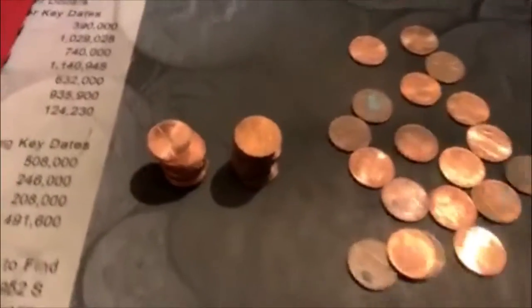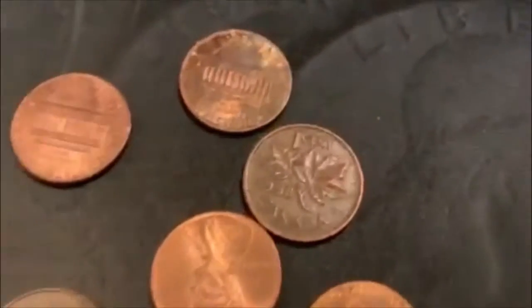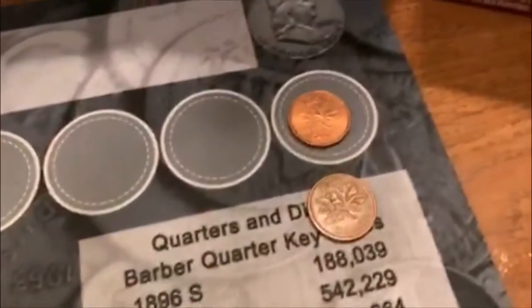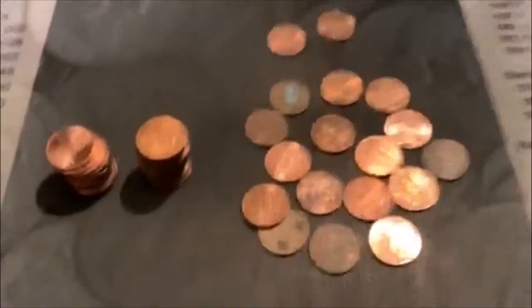Alright guys, we're on roll 5. We haven't got a Wheatie yet, but we do have a cool Canadian. I figured I'd bring you in to show you that 1958 young head. We did get one other Canadian earlier — the earlier one was a 91 — but this one's a young head.